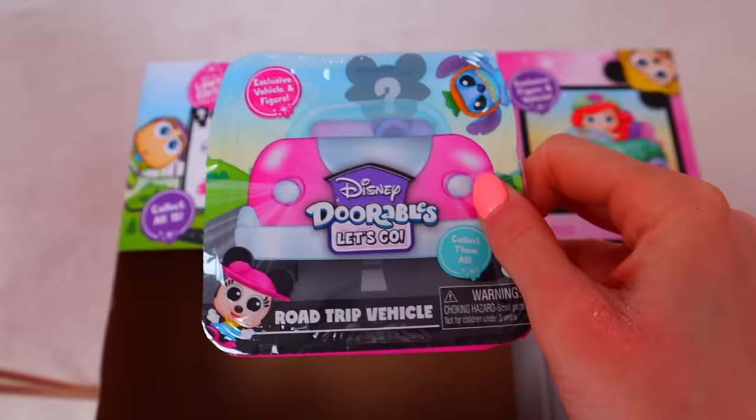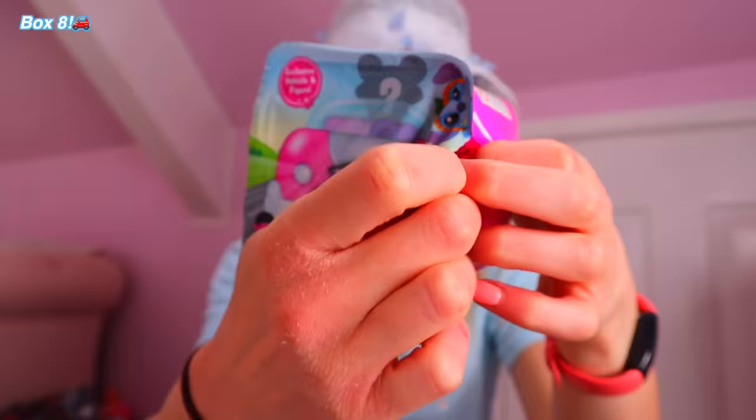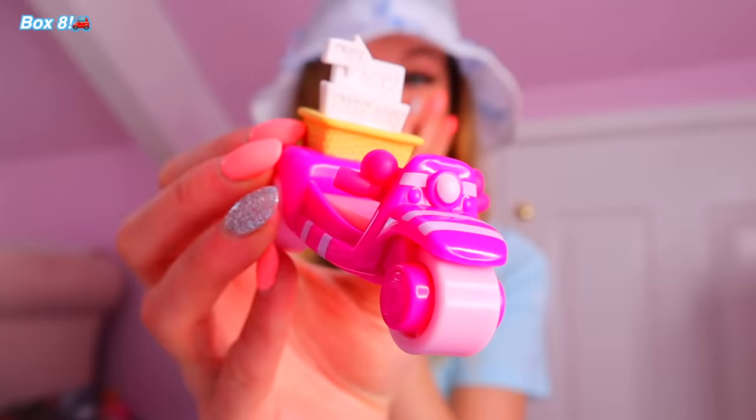One box left. Ideally we either want the limited edition or Alice — that would be absolute goals. Oh, you actually having a laugh? Guys, we literally have another Cheshire Cat. So this video, we started off so strong — we found literally four rares in a row — and then it just went, because we ended on a double of a common. I think we're done.